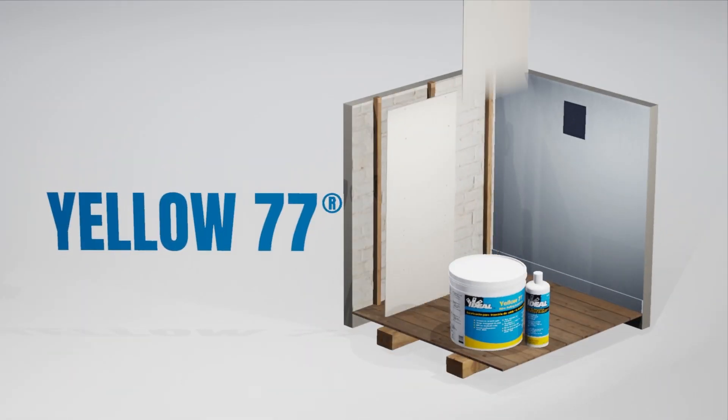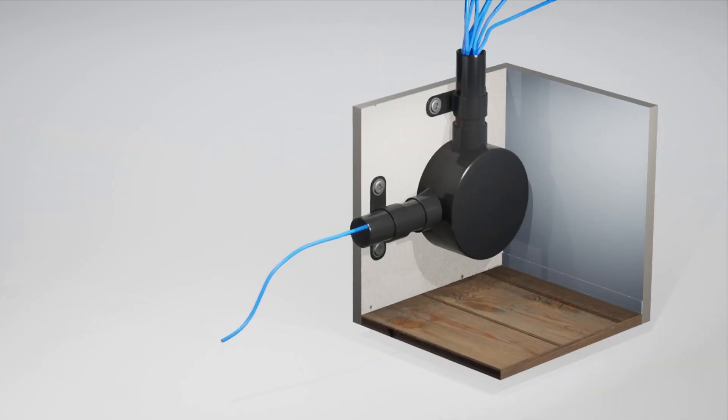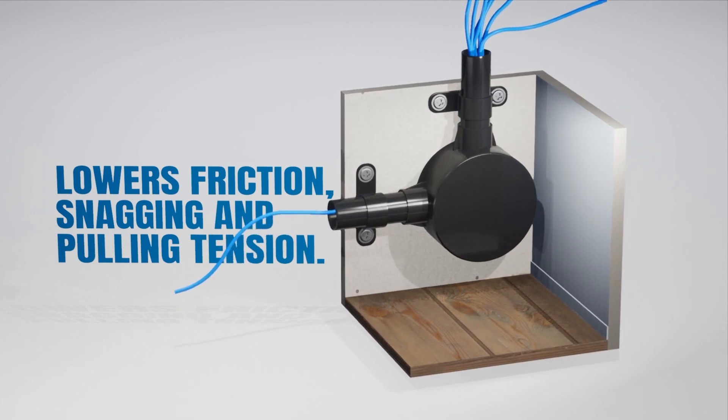Ideal Industries Yellow 77 is the market-leading environmentally safe cable-pulling lubrication product. Providing superior performance, Yellow 77 lowers friction, snagging and pulling tension during cable pulls by allowing cables to slide easily through conduit.